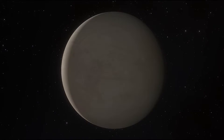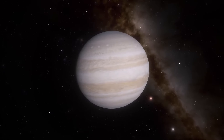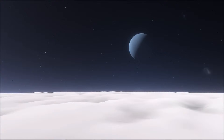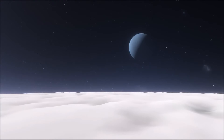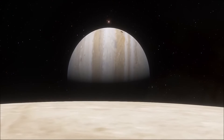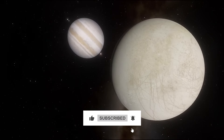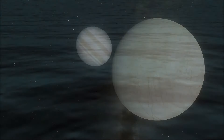Thank you for joining us on this journey through Europa. As scientists continue to uncover the mysteries of our solar system, the search for extraterrestrial life leads us to new and exciting places. Make sure to subscribe to our channel for more amazing insights into the secrets of space. Until next time, keep looking up.